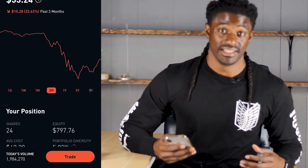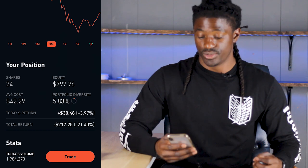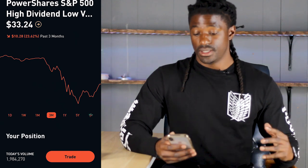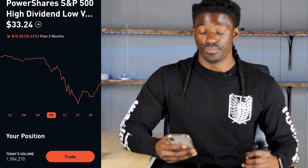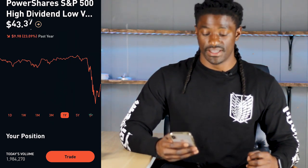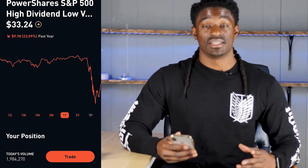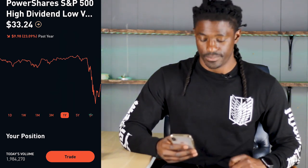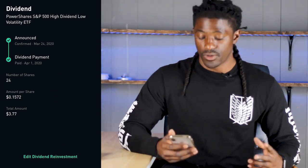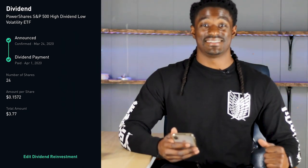SPHD has been one of my best paying monthly dividend stocks in my portfolio. I'm currently down $217.25, down 21%. Over the last three months since the big news came out, SPHD has been down 23.62%. Over the last year, the high of SPHD was $43.37, so right now it's on sale for $33.24. Let's take a look at how much SPHD pays out per share. Scrolling down to dividend paying history with 24 shares, they pay out a total of $1.572 — a little over 15 cents per share. Let's round it up to 16 cents per share.